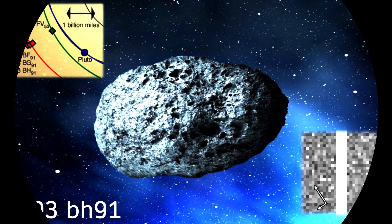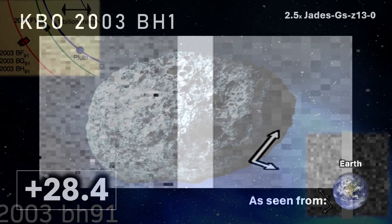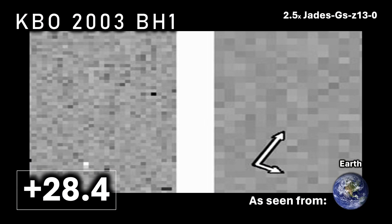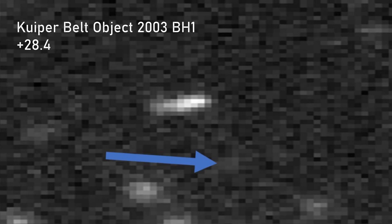Kuiper Belt Object 2003 BH1 is some 2.5 times brighter than Jadies. This 15-kilometer Kuiper Belt Object, seen by the Hubble Space Telescope in 2003, is currently the dimmest known directly observed asteroid. As you can see in the photo, it barely registers at all at apparent magnitude 28.4.